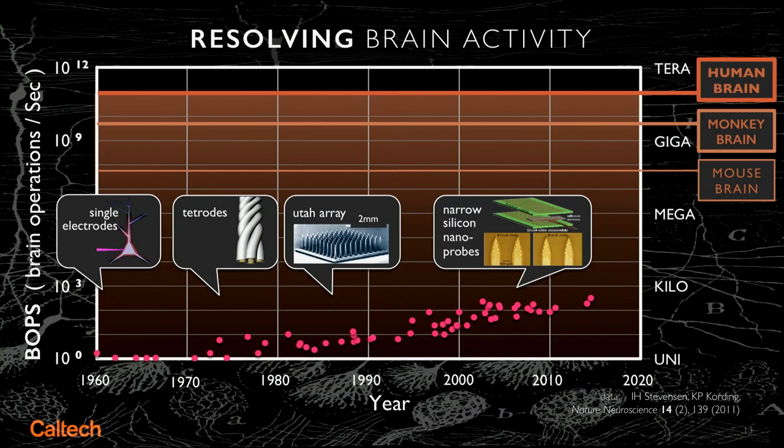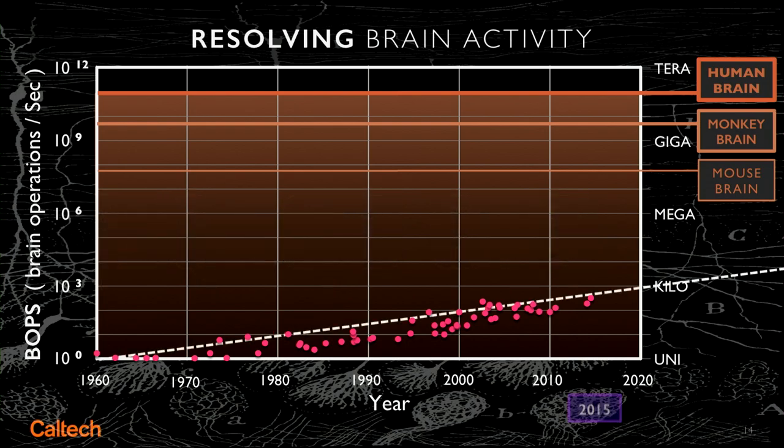The task at hand: can we watch all of this activity and reverse-engineer what's going on in the brain? I show our progression of technology over 60 years since we've been able to measure individual neurons. The multiplicity of our measurements has proceeded, one might say, pathetically slowly. We're only up to about a half a kilobop — we can measure 500 neurons with their full-time activity simultaneously.